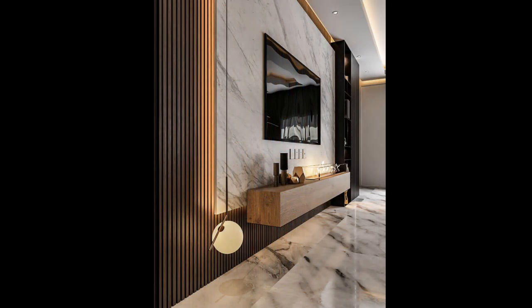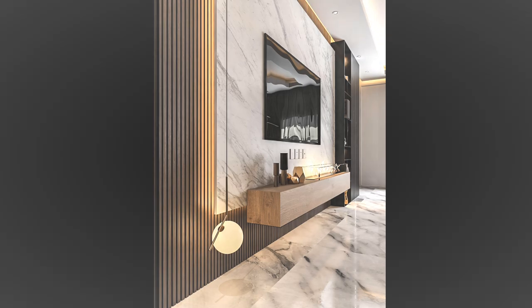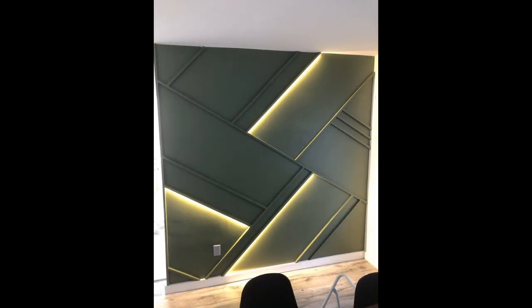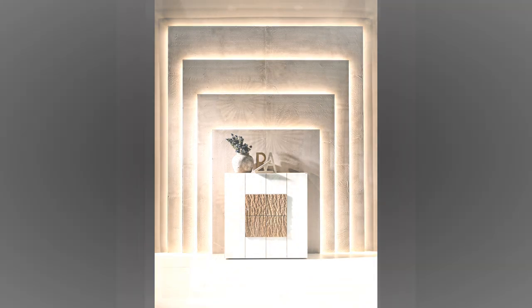Add a giant whiteboard or chalkboard. A big board is a perfect functional addition to an office, playroom or even kitchen. A chalkboard lends a rustic air to any room, while a whiteboard is a contemporary alternative. And you don't have to stick to just white — they're available in a variety of shades and prints. You can even take it to the next level and paint an entire wall with write wall paint, which creates a writable surface.